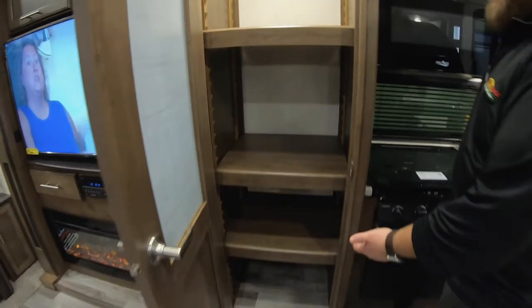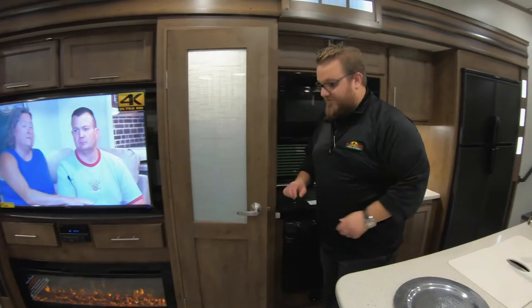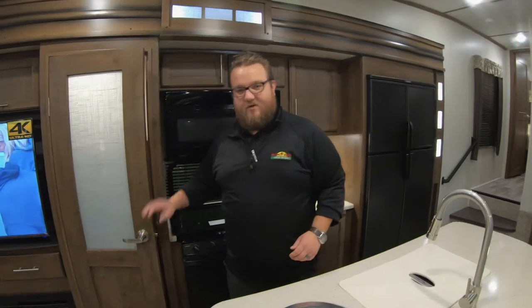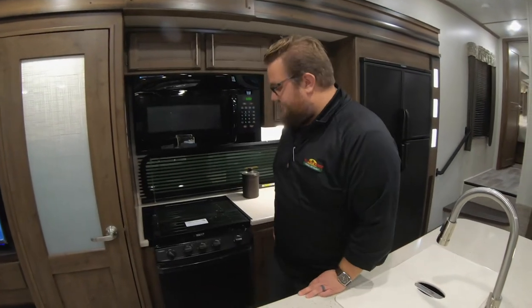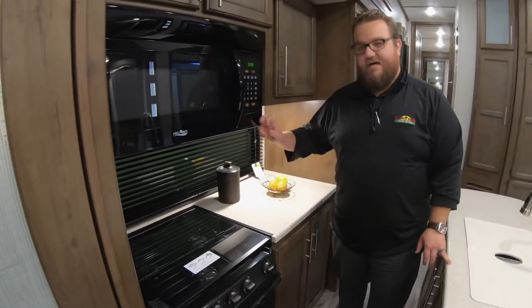Huge pantry — another big feature that most Cougar floor plans have. Lots of room there for storage; you can adjust these shelves. If you want to put a trash can in your pantry you can do that — lots of dry food storage or whatever you need. And if you could see this in person, thick heavy doors — they use real material for everything.